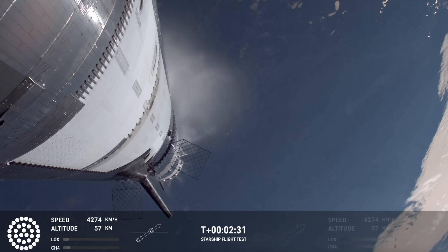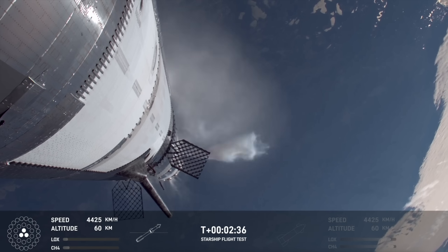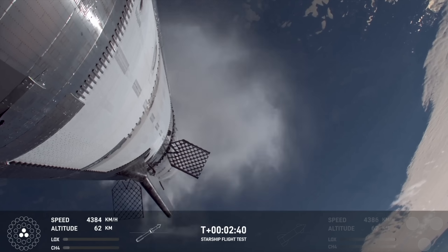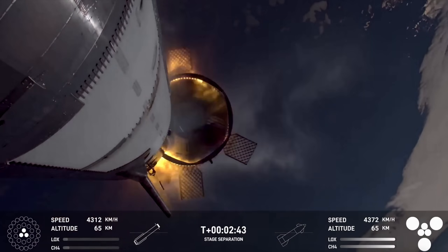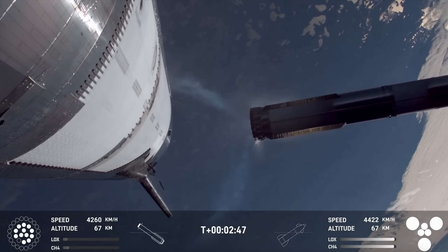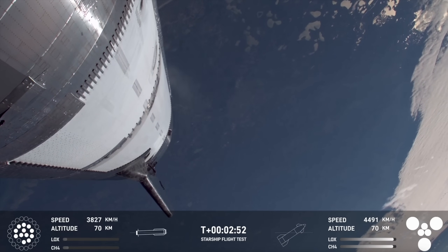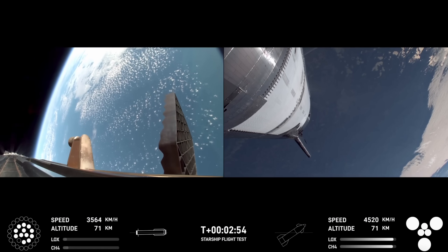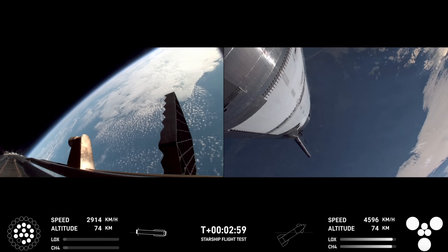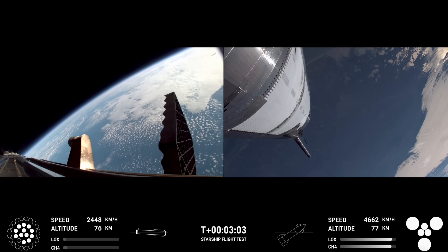Booster engine cutoff — that is incredible news. We just heard the call-out for booster engine cutoff. Most engines cut off, down to those middle three. Booster front start-up. Hot stage confirmed. We've got a booster hopefully on our way back to us, and a ship now making its ascent burn into space.